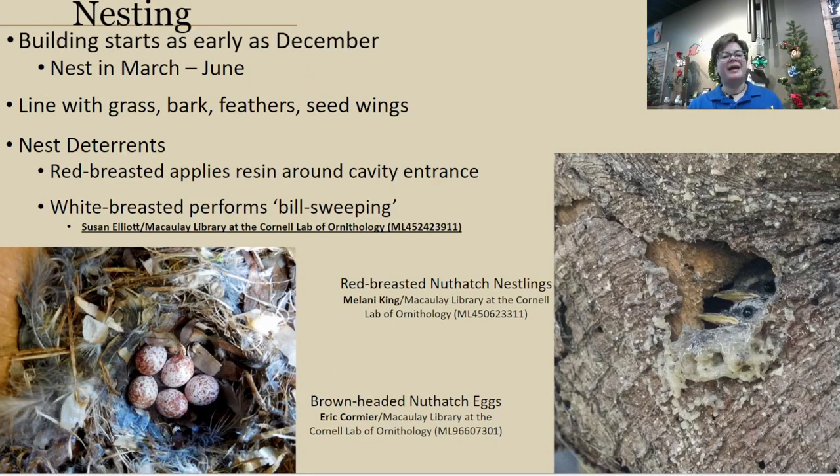Egg-laying is anywhere from March to June depending on location, but nest-building can start as early as December and can take anywhere from one to six weeks, depending on whether they're fully excavating or partially working on one. Once done, they line the nest with soft materials such as grass, feathers, softer bark, or seed wings.